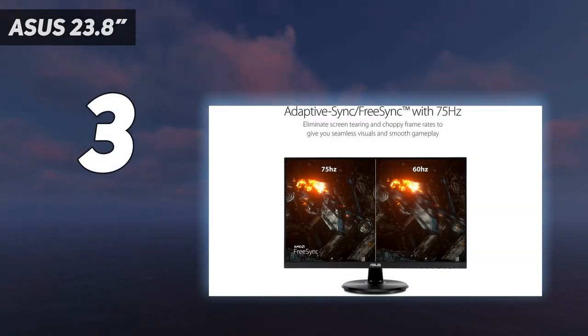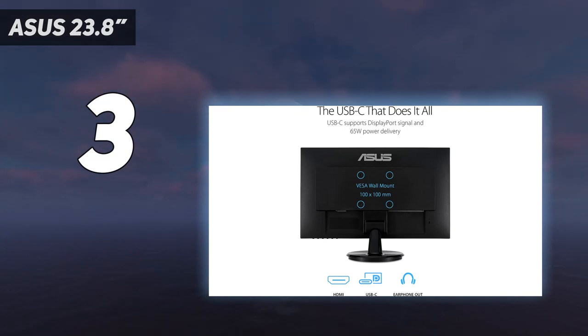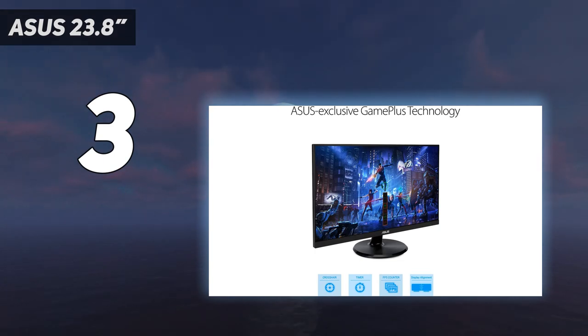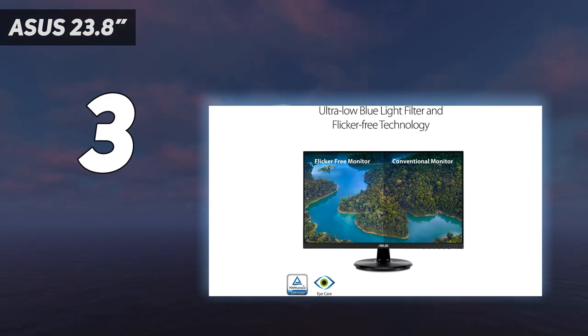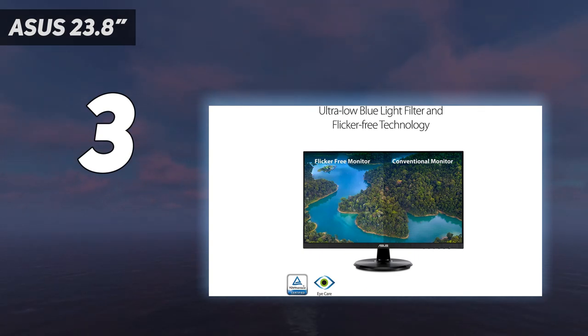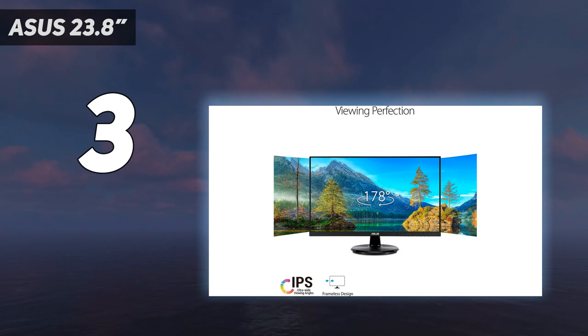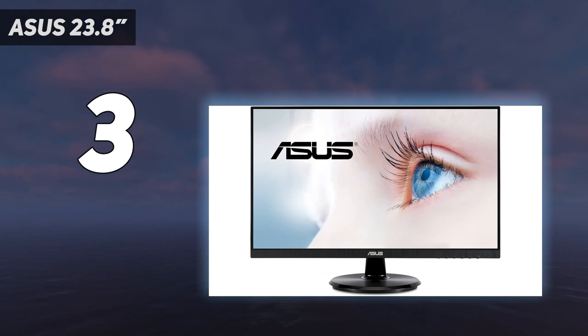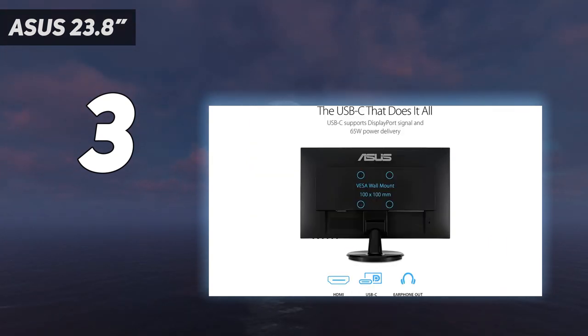At number 3: the Asus 23.8-inch. This is for anyone who has limited desk space, prefers a smaller screen, or has less than $200 to spend, and for those who don't mind giving up nice-to-have features such as an adjustable stand. A 24-inch monitor is a lot bigger than even the largest laptop screen, but it takes up much less room on your desk than a 27-inch monitor. The Asus VA24DCP is a 24-inch 1080p monitor with a USB-C port capable of 65W of charging, making it a great budget option for those who need a basic monitor to connect to their laptop. The color accuracy and contrast are suitable for office work or watching videos, and it's nicely priced. For desktop users or those with older laptops, it also has an HDMI port.